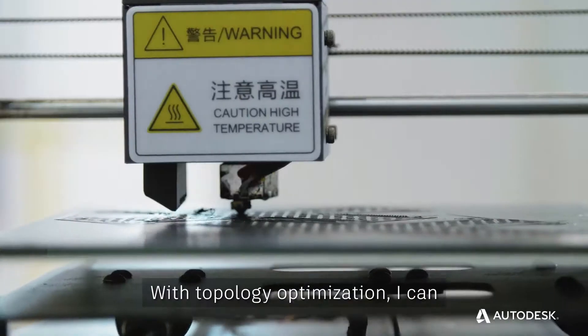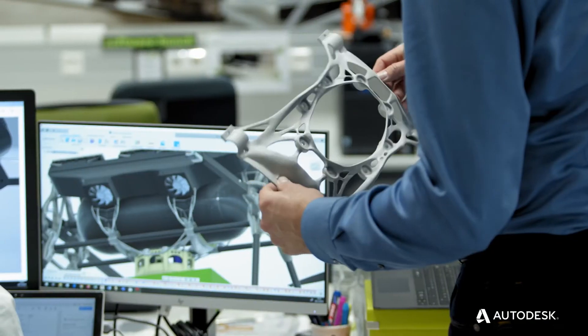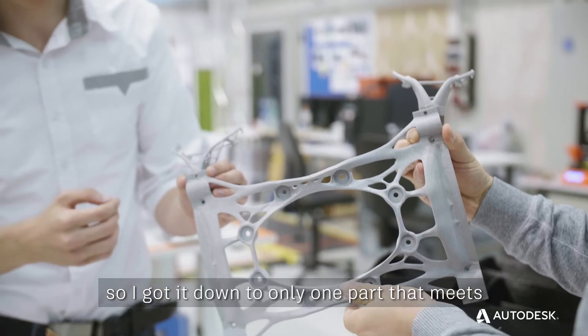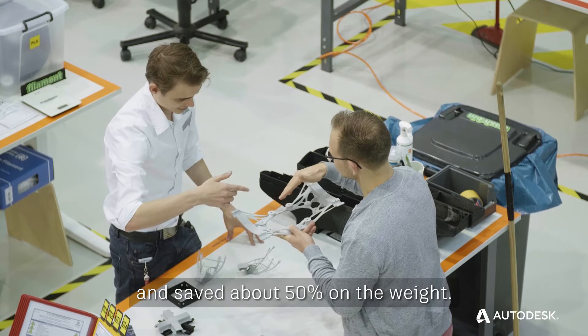With topology optimization, I can only optimize one existing part. Generative design helped me explore a lot more variables in the design process. So I got it down to only one part that meets all the requirements and functionality, and saved about 50% on the weight.